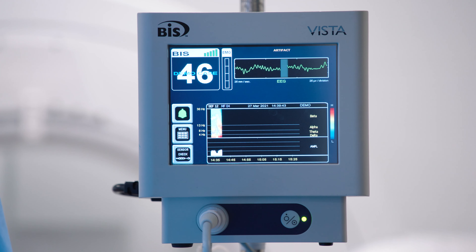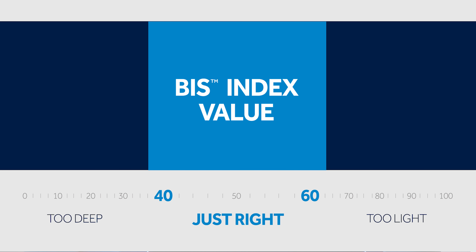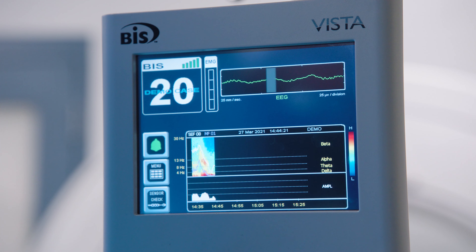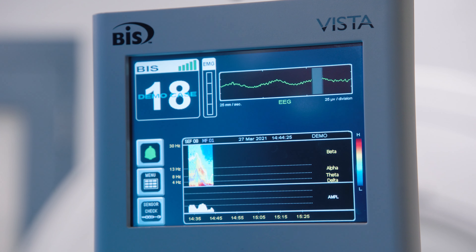obtained by the sensor placed on a patient's forehead. The sweet spot for deep sedation is a BIS range between 40 and 60. Deep hypnotic state is less than 40. When you get into the less than 20 range, you are at burst suppression and sometimes at isoelectric EEG.